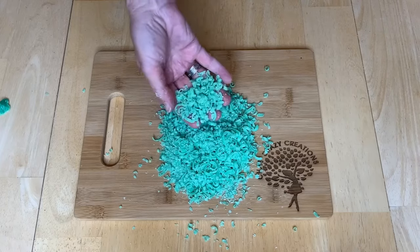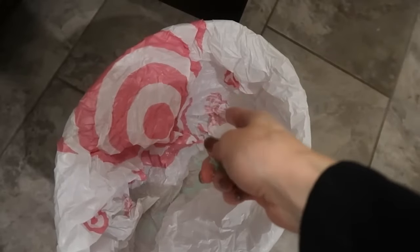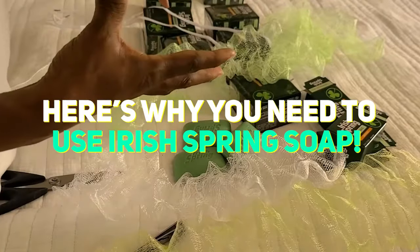Irish Spring Soap is well known for its strong scent, but it actually has lots of great uses around the home and garden. From insect repellent to shoe deodorizer, here's why you need to use Irish Spring Soap.